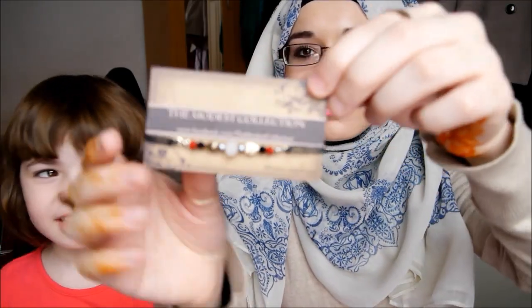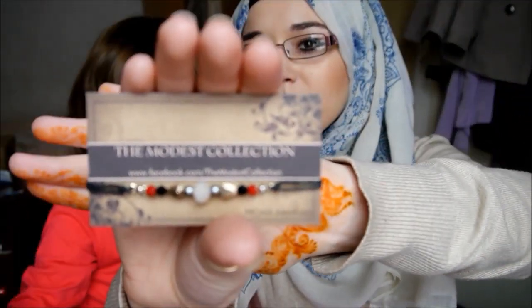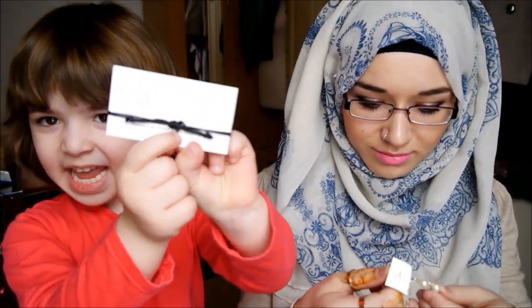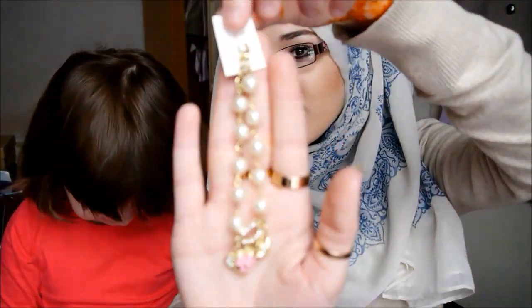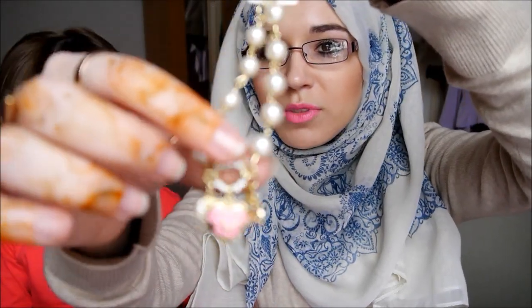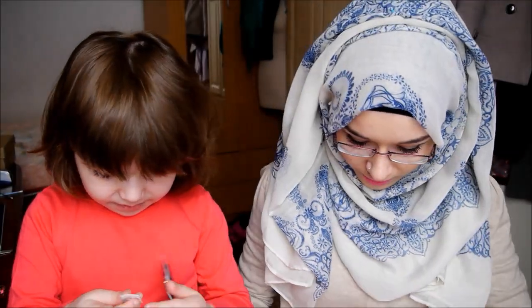That's the bracelet for Amina. You just untie that knot and then you can wear it on your hand. And then this is the other bracelet, and there are a few little gems on it.